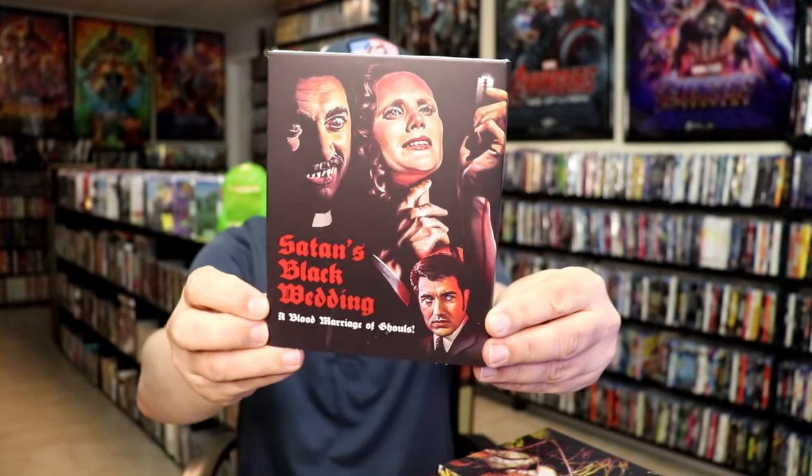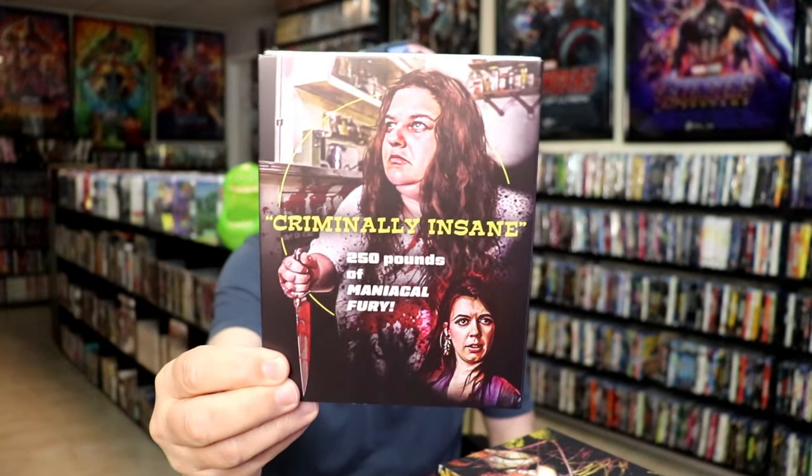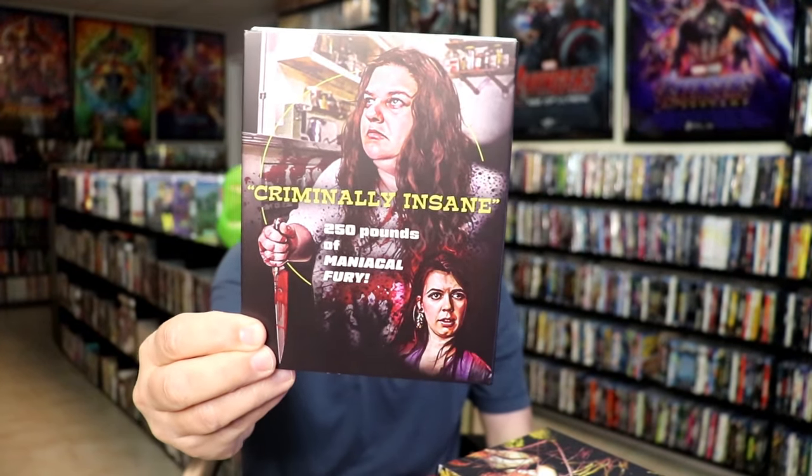The last film I got is 'Satan's Black Wedding.' I do remember watching the trailer — it didn't look too bad, it looked kind of interesting. Very happy to have that one.